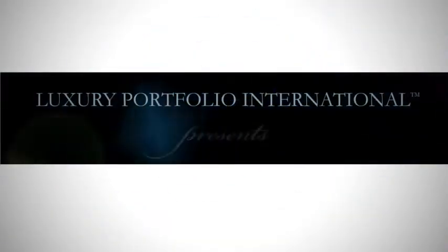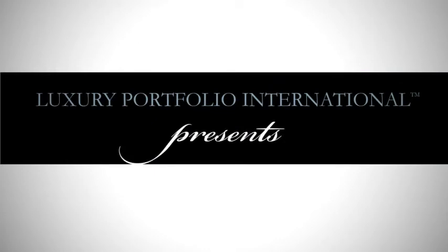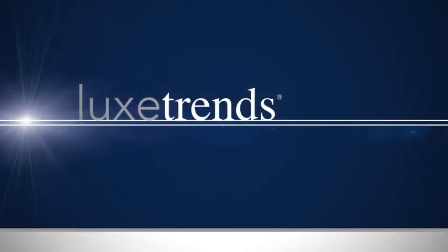Luxury Portfolio International presents LuxTrends.